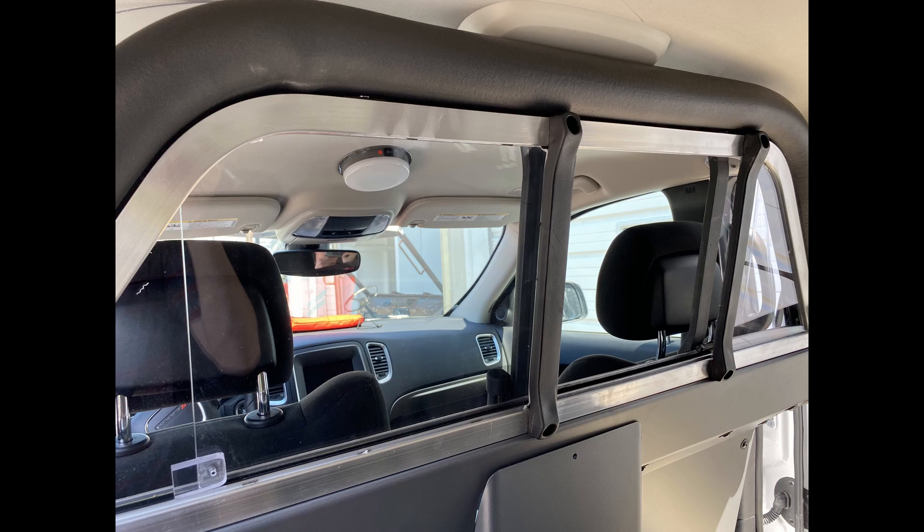A couple more features I'd like to show you about this prisoner transport solution is the fact that there's an indented area behind the driver's seat so that you're able to fully operate and function your seat and it can actually go all the way back, leaving full leg extension for the driver of the vehicle. It also has a plexiglass sliding window which allows you to open and close to speak to your occupants if necessary, but still gives you pretty significant clear visibility through your rear view mirror looking behind you.